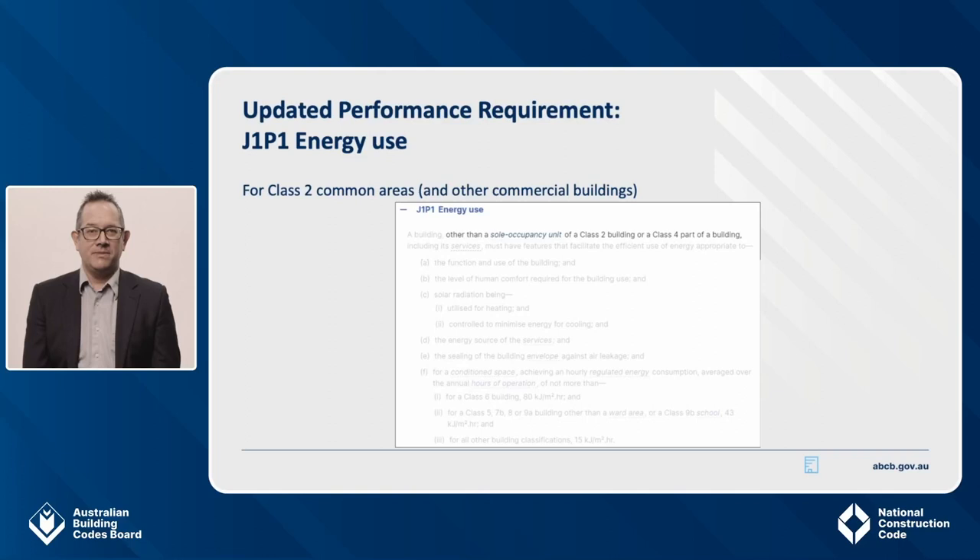In 2019, JP1 was the only performance requirement in Section J and is retained in NCC 2022 as J1P1. The only change for 2022 is that it now explicitly excludes the sole occupancy units of a Class 2 apartment building or a Class 4 part of a building, because they have their own dedicated performance requirements. But J1P1 still applies to the common areas of apartment buildings and other commercial building types. The extract on the screen shows the update to this requirement — only the highlighted words and the provision number has changed. This means it is business as usual for meeting this performance requirement for the common areas of Class 2 buildings.